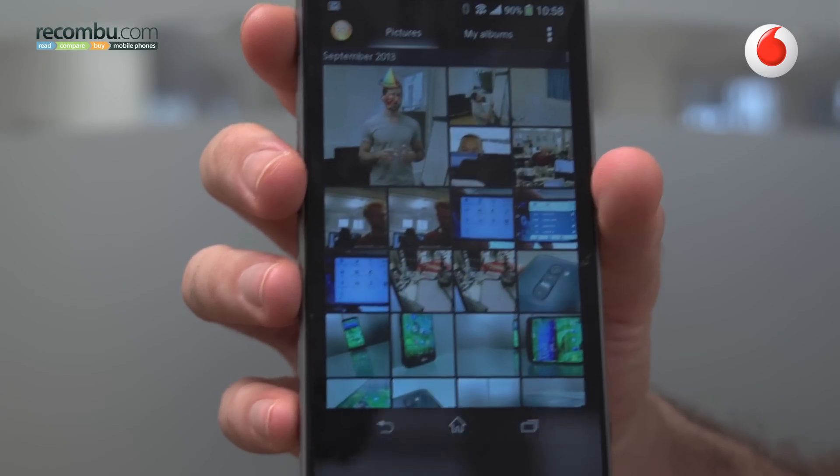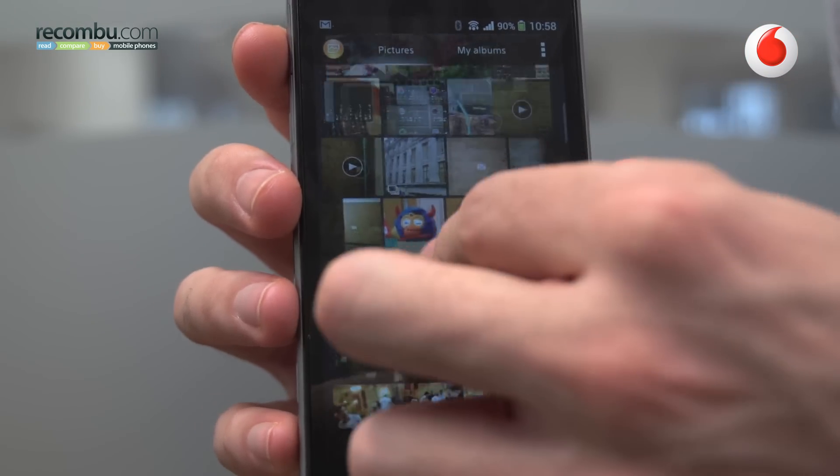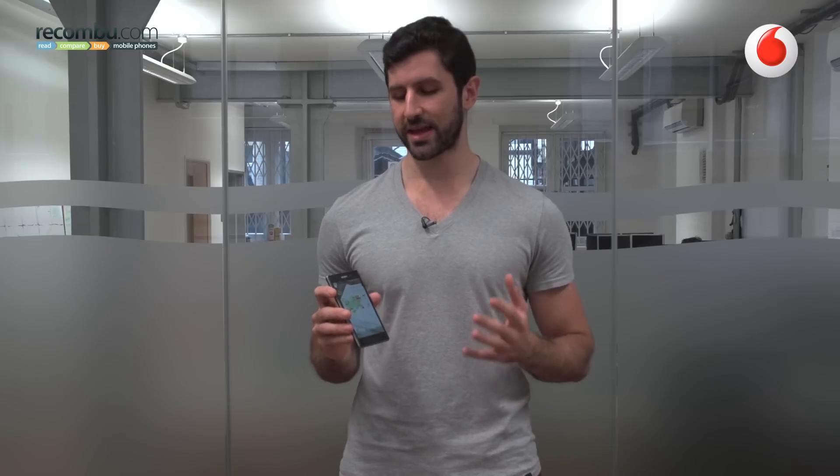Take the gallery for example — it integrates all your photos in a much, much more attractive way than any other gallery UI. In addition, music and video are all integrated using Sony's entertainment network services, which we'll come onto a little bit later, but suffice to say they add to the Android experience.